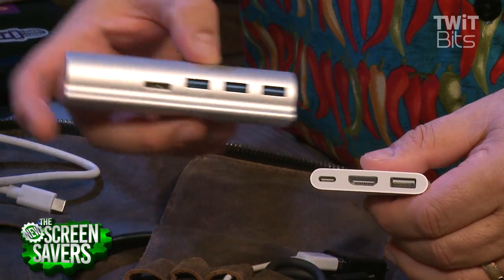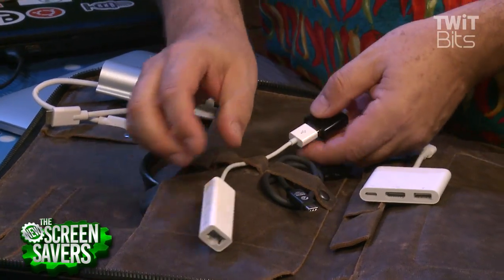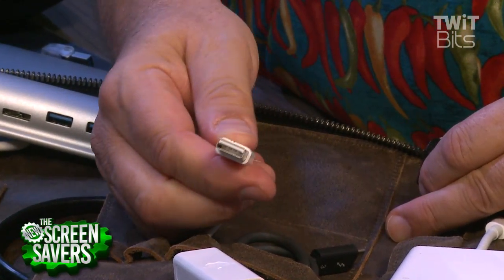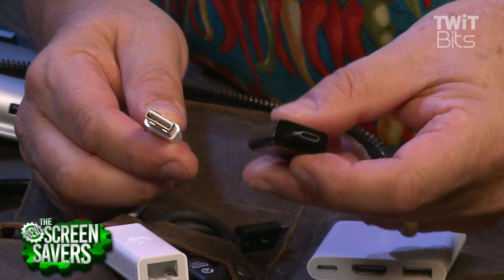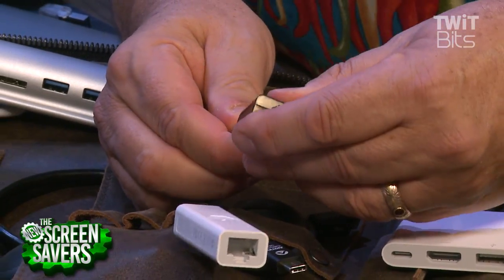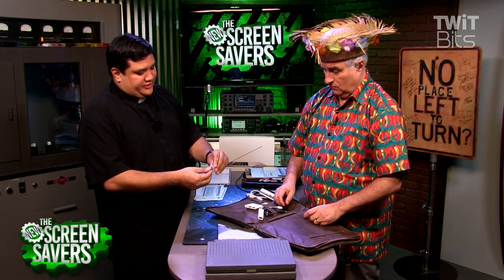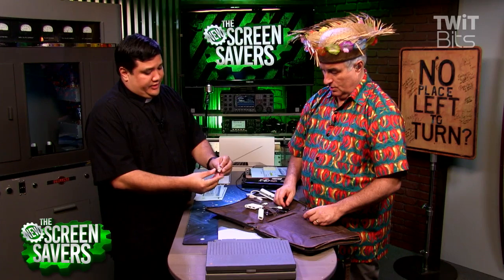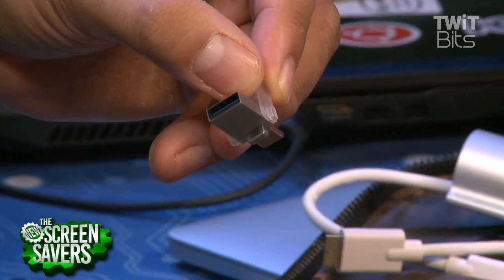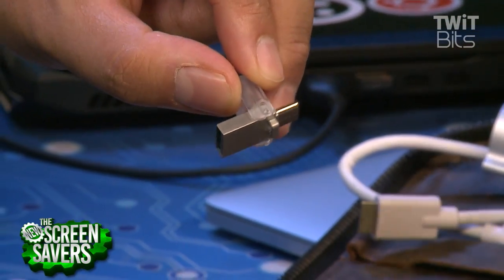I have an Ethernet port via the traditional Apple Ethernet dongle with a Type-A USB connector. And you'll probably be buying a few of these Type-A to Type-C adapters. There's also this Kingston drive — a 64-gigabyte flash drive that has USB-C on one side and USB 3 on the other, so it works on either. This could be the bridge between your old device and your new device — it allows you to use a single flash drive on multiple devices.